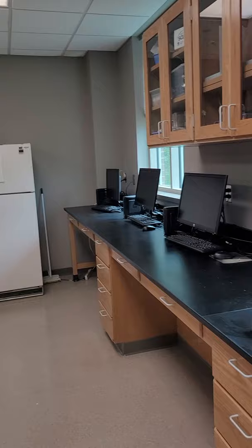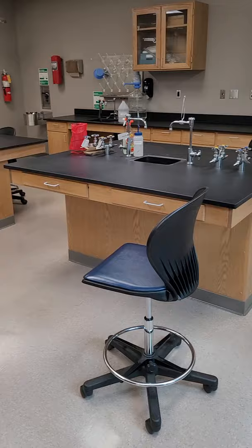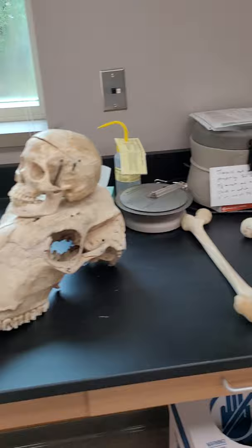This is one of the labs I have, which has computers, a refrigerator for storage, more cabinets for storage, and lab stations. Pre-COVID, I would have four students at each lab table working together on different assignments. I have different equipment, a full lab, and a microscope so I can look at different stuff — and here we go with the fun stuff.